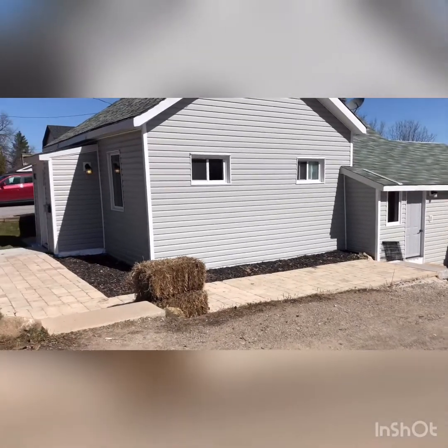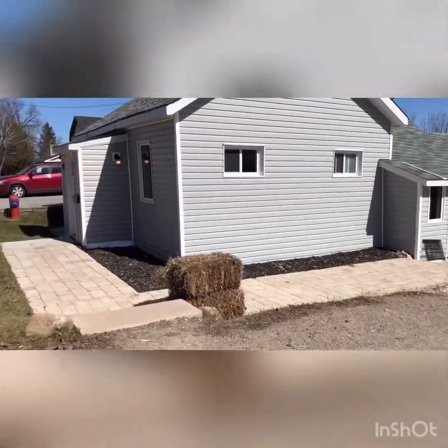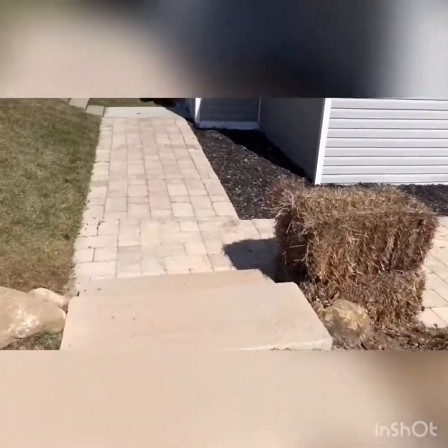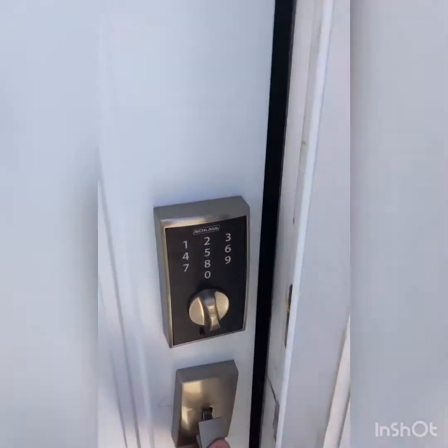Hey guys, here we are today at this home just steps from downtown Orangeville on a nice quiet street. Let's go in and take a look — beautiful stepway here to the back and front. This home was built in 1879 but has been brought into the modern century with lots of modern touches.